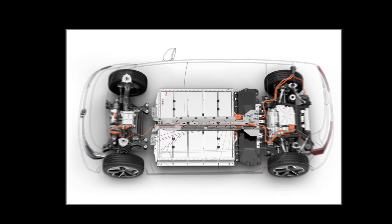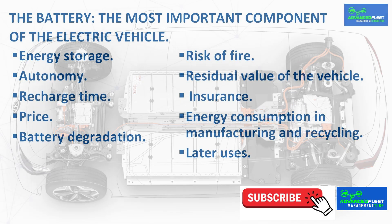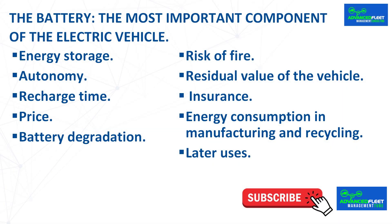The price of the battery is between one third and one half of the value of the vehicle, making it the most expensive component. The battery loses storage capacity with charge-discharge cycles; it can also break down, suffer a blow, or catch fire. There are vehicle manufacturers that allow damaged battery modules to be replaced, but others require replacing the entire battery.